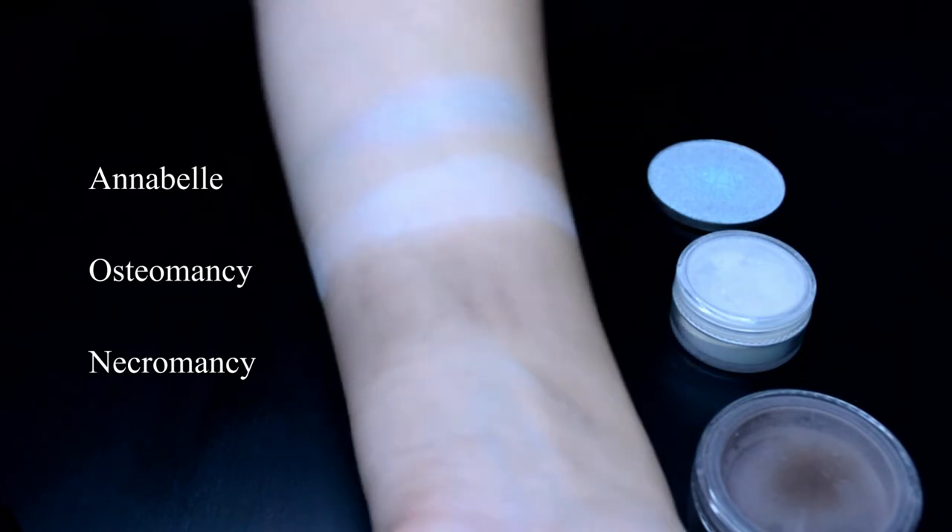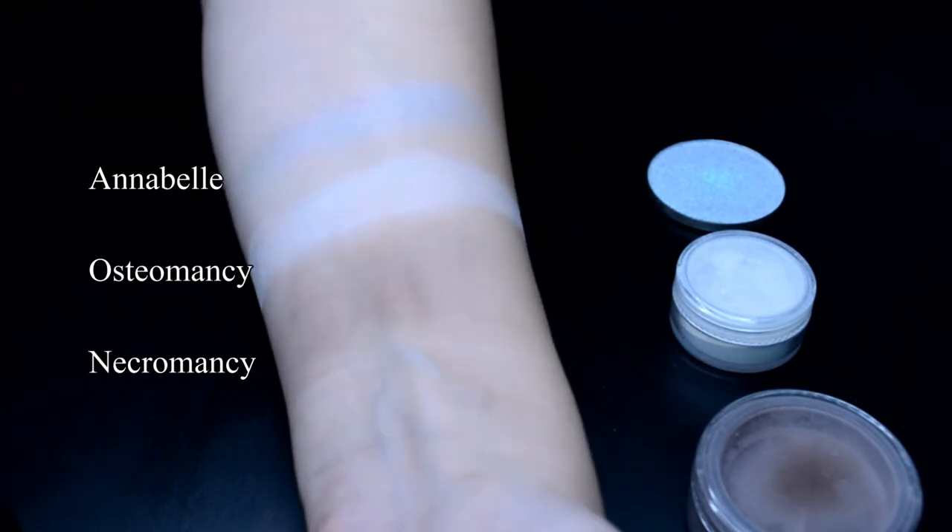Those are my four favorite products from the face collection. And a product that hopefully will come back to Notoriously Morbid is this one — we got it as a test in our Vanishing Cabinet, which is a monthly subscription box by Notoriously Morbid. This is a setting spray called Everlasting Glob Stopper. It smells a lot nicer than most setting sprays I've used and it did its job perfectly. I hope we'll be able to buy this pretty soon because it was truly amazing.